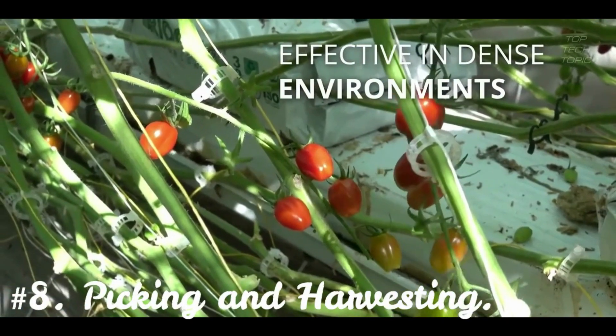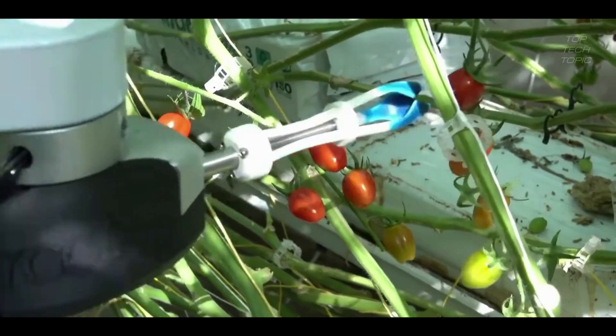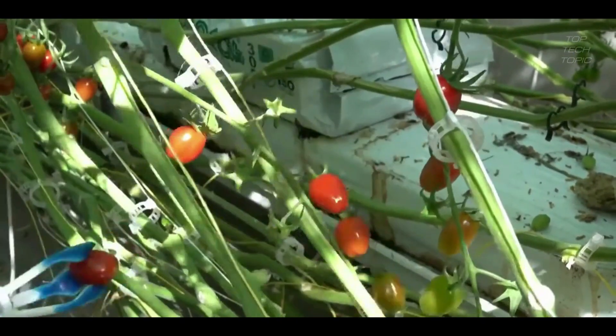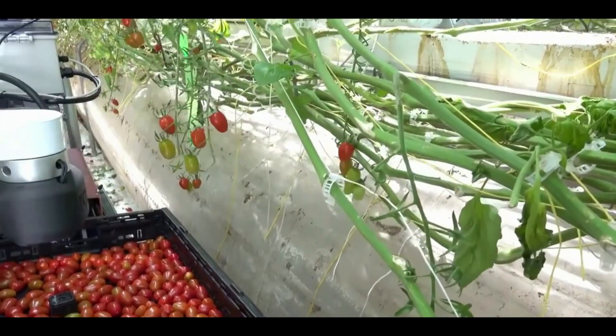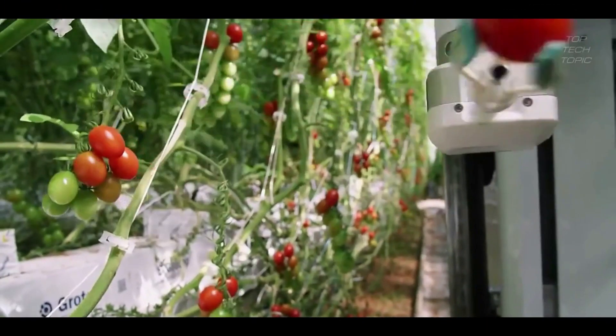Number 8: Picking and Harvesting. Crops like corn, barley, and wheat are easy to harvest. An automated combine harvester, similar to a tractor, can be used to complete the task. Other crops, such as soft fruits, require greater hand dexterity, making them harder to harvest.